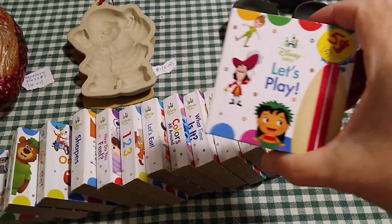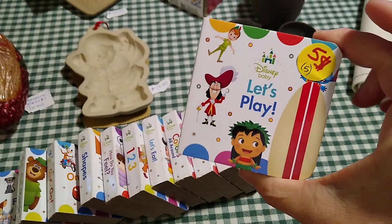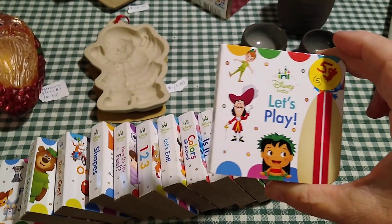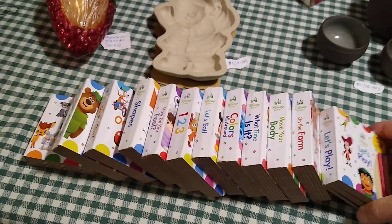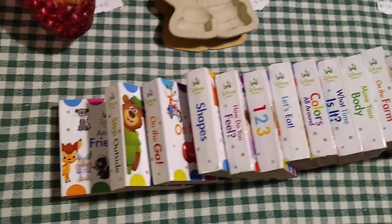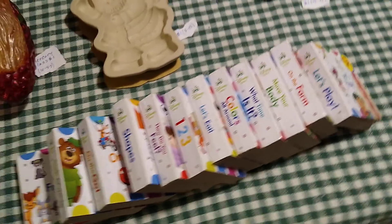The other thing I got was this set of little children's board books. These were five dollars and they actually retail for five dollars, so that was going to be a gift — still a good deal.